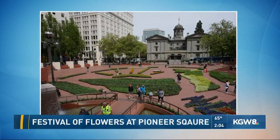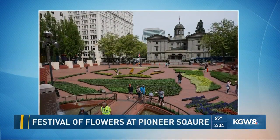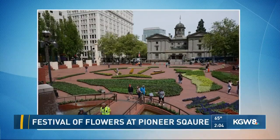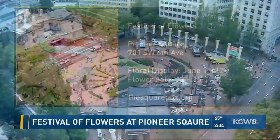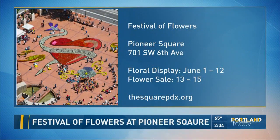The results are fantastic and we'll be able to enjoy it until the flower sale later this month. The Festival of Flowers is down at the Square — the display goes from the 1st through the 12th, and then if you'd like to buy the flowers, that goes from the 13th through the 15th. You can find more at squarepdx.org. Paul and Salmia, nice work — just beautiful. The image on screen is from a few years ago.